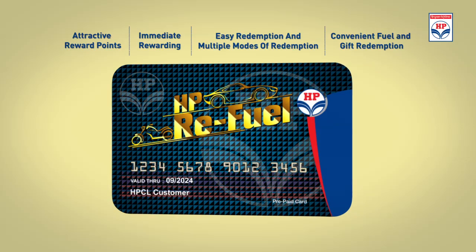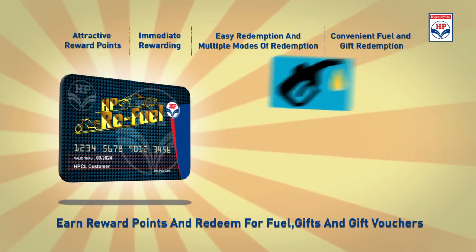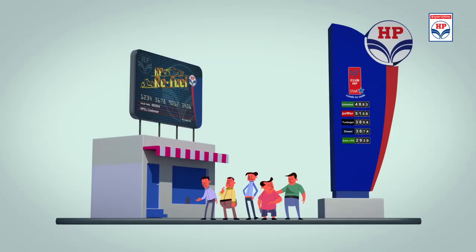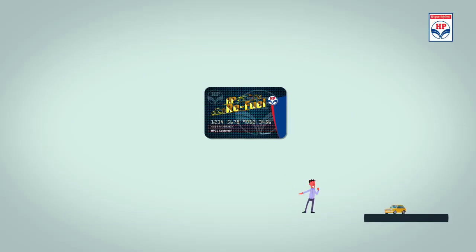Not only is this loyalty program easy and convenient to use, but it is also highly rewarding, which the user can redeem for fuel, gifts or gift vouchers through the website, mobile application or SMS. The card comes for only 100 rupees with 50 rupees credited back immediately in the form of reward points.